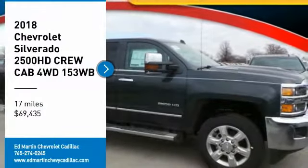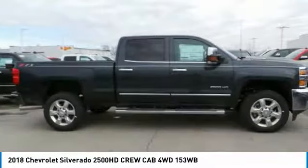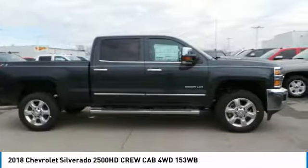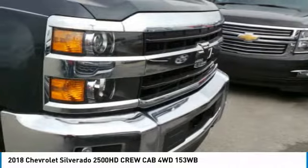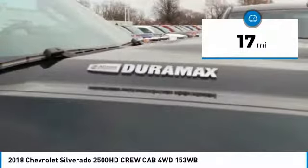Make a great choice today with the 2018 Silverado 2500 HD. This pickup truck pulls unlike any other and is priced below $70,000. This vehicle has less than 100 miles.